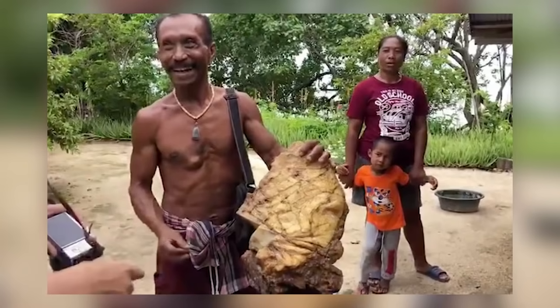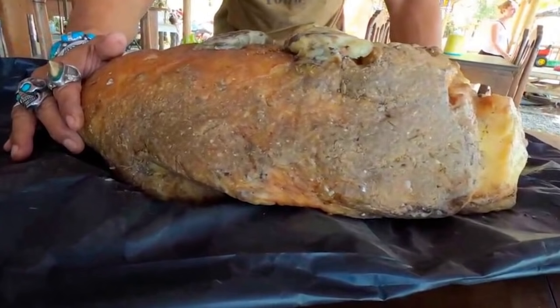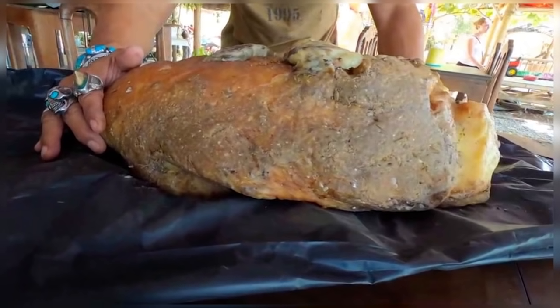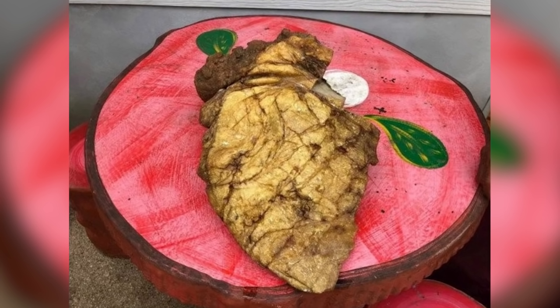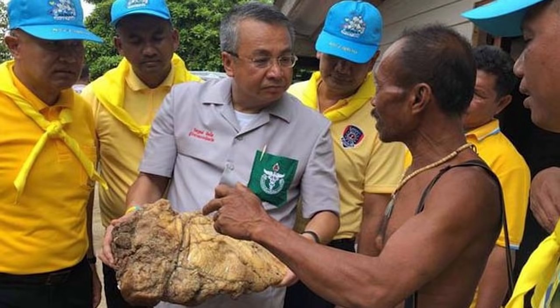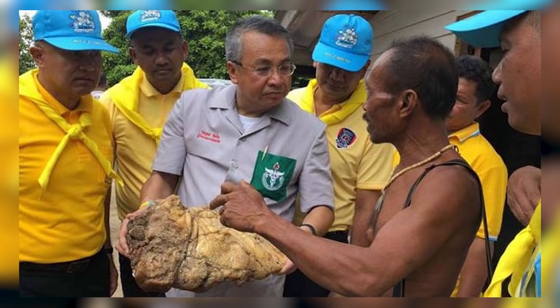He suspected it was ambergris but waited almost a year to contact the authorities because he was afraid they would steal it from him. Luckily for him, they didn't. Instead, they confirmed that his chunk of smelly wax was the real thing, and he's now on his way to selling it for an estimated $320,000. It would take him 86 years to earn that amount of money working as a fisherman.